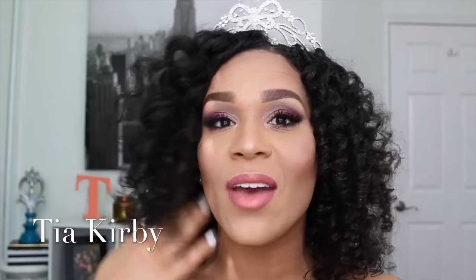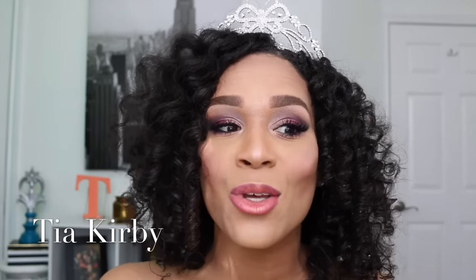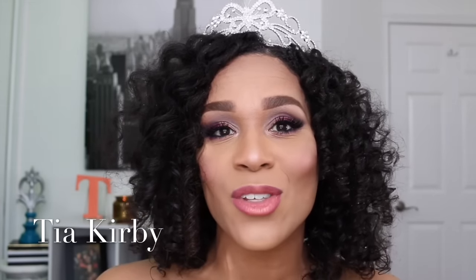Hi everyone, this is Tia. I am so excited about this video and so excited that you joined me. Today I am doing my prom queen look — it is an iridescent, gradient effect using eyeshadows from Itsy Cosmetics. I will show you everything in the video, so definitely stay tuned for how I got this eye look, and also featuring a discount for those of you who want to shop for these shadows.